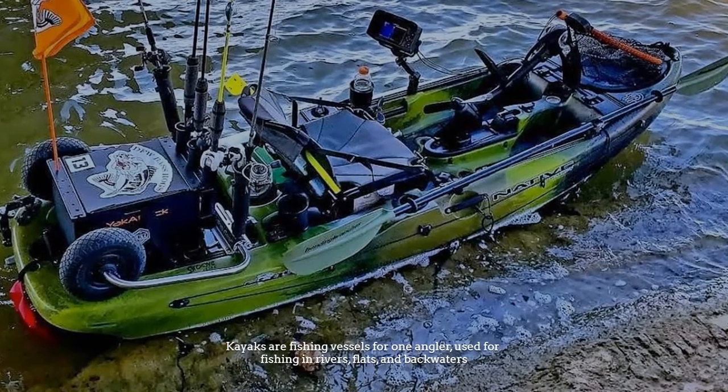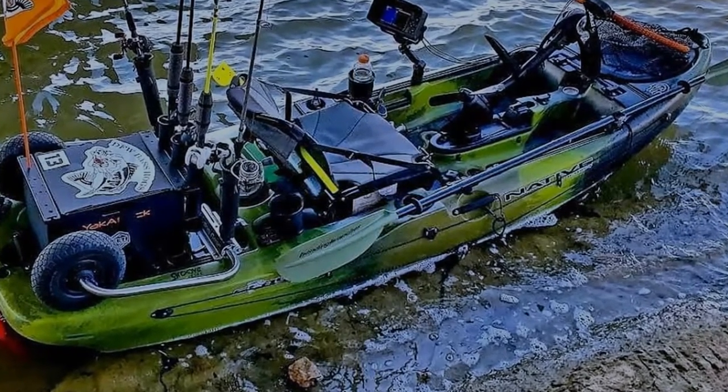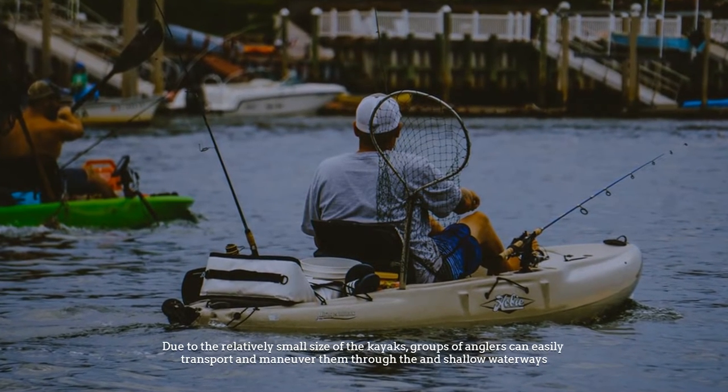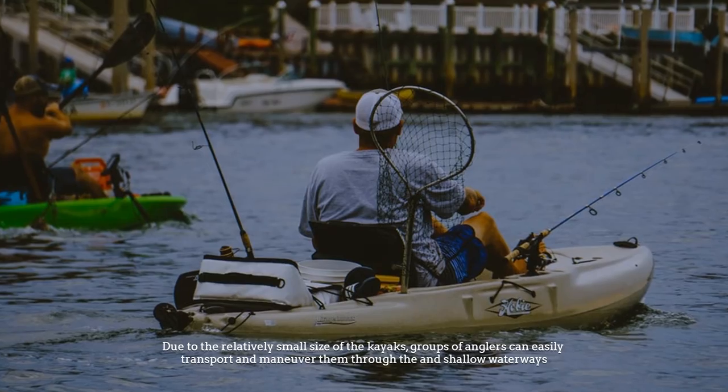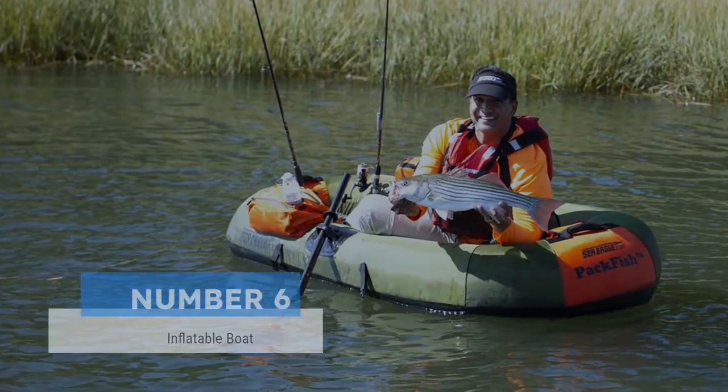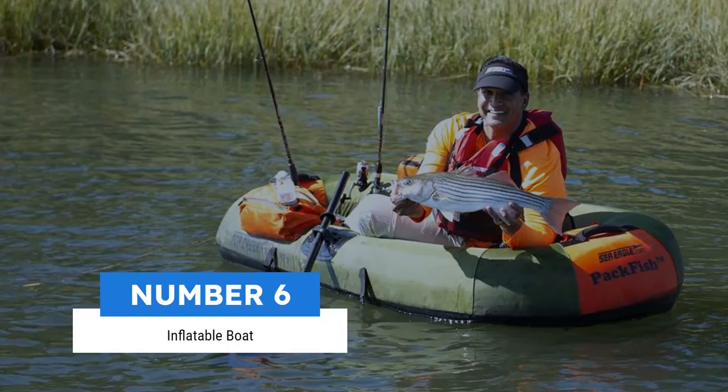Number five: kayak. Kayaks are fishing vessels for one angler, used for fishing in rivers, flats, and backwaters. Due to the relatively small size of the kayaks, groups of anglers can easily transport and maneuver them through narrow and shallow waterways.